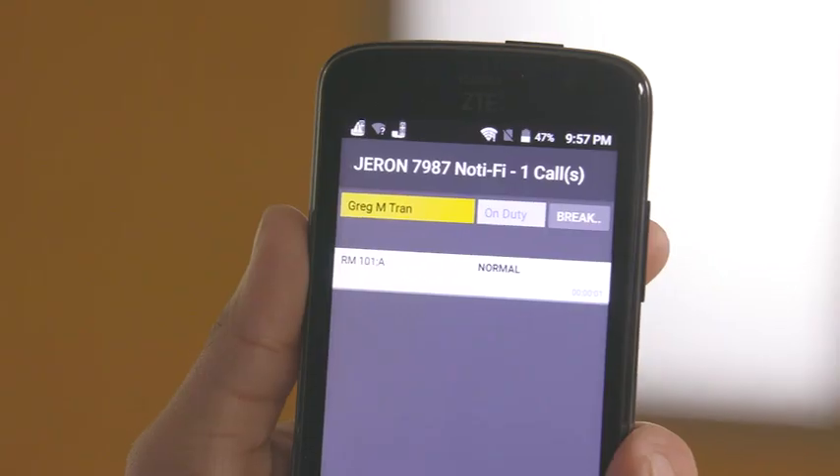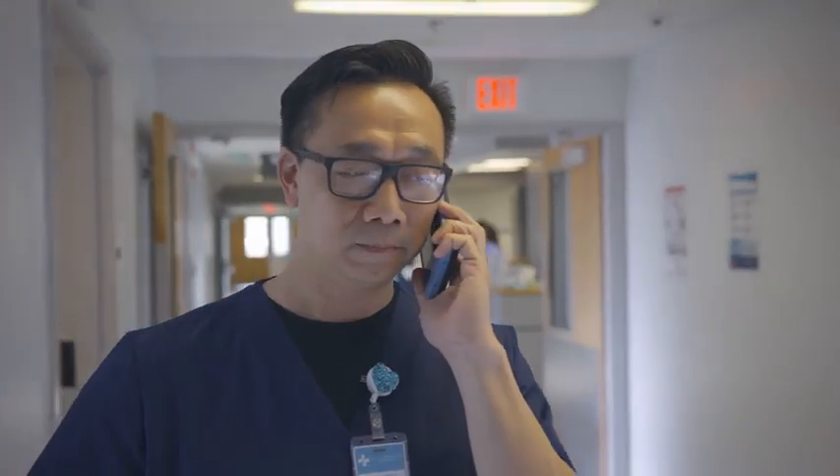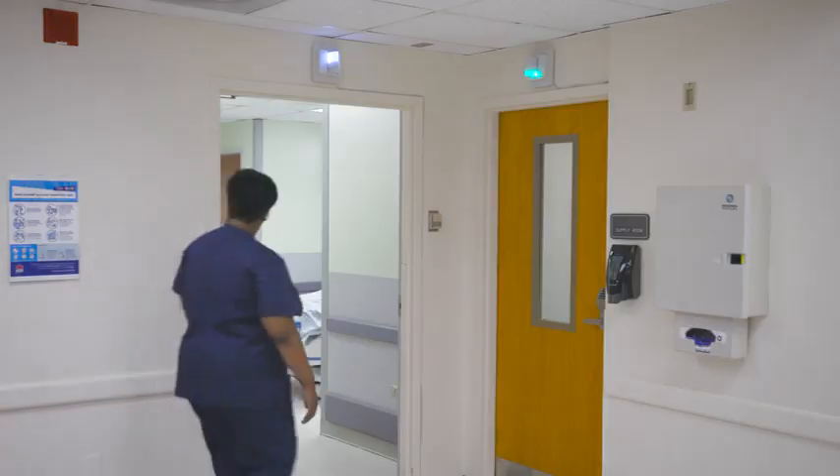Patient calls go directly to their caregiver's mobile device, allowing caregivers to answer the call from anywhere, hear what their patient needs, and reassure them that they will be there shortly.